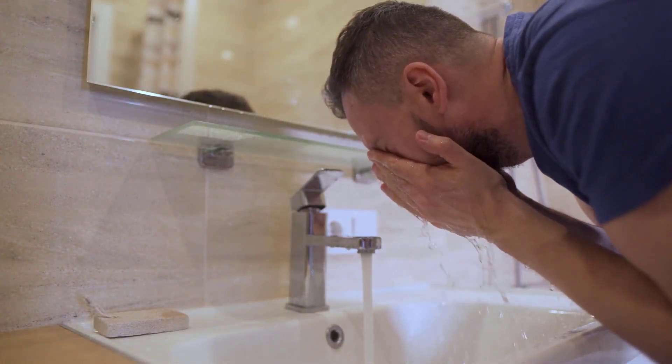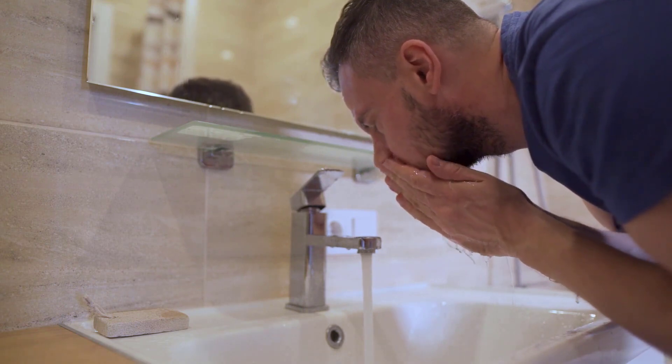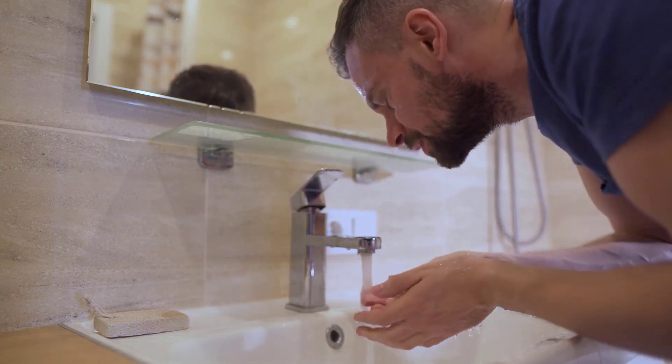Be sure to clean the skin in the morning and before going to bed at night. Even if you haven't been out all day, don't forget to clean your skin regularly.